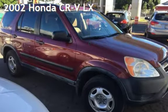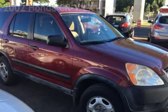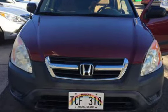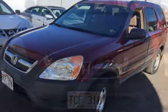Presenting a pre-owned 2002 Honda CR-VLX. This four-door SUV has a four-cylinder, two-liter i4 engine, with front-wheel drive, and an automatic transmission. This Honda has less than 139,000 miles on the odometer.